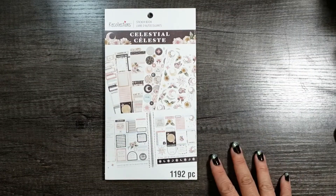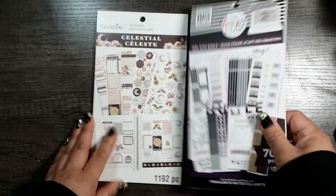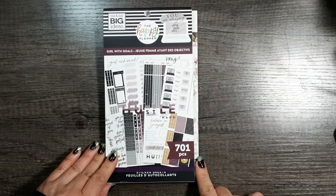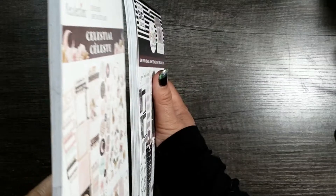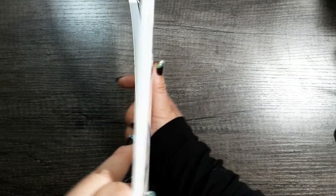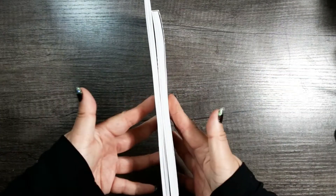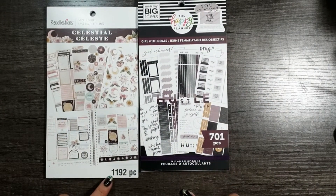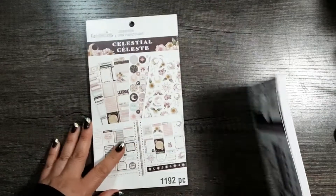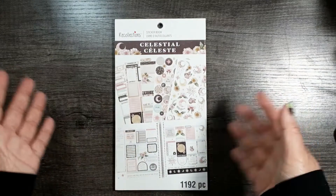For comparison, next to a Happy Planner sticker book — this is the older 'Girl with Goals' sticker book — the Recollections book is a little wider and the Happy Planner is slightly thicker. But this one has 701 pieces whereas the Recollections book has 1192 pieces. I find on average that the Recollections sticker books have more stickers, and actually functional stickers, not just tiny little bullet stickers that not everybody uses.